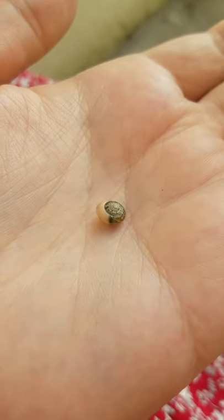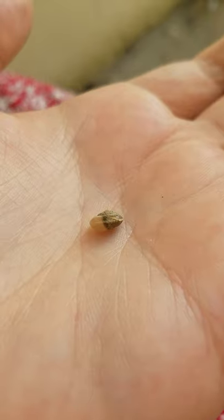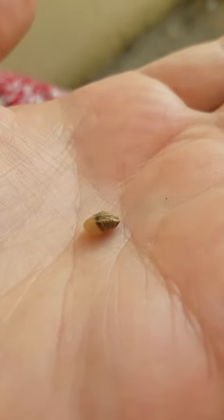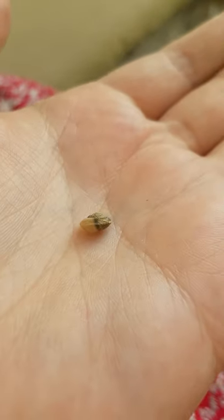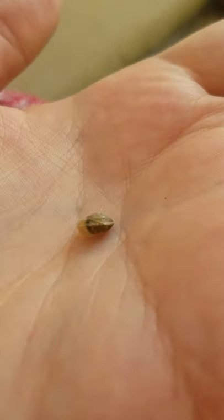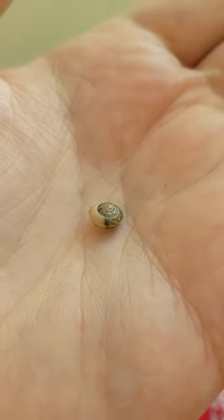This is a snail called the girdled snail, or Hygromia sinctella, named because of the sharp girdle around the edge, which you can see here. It's quite often paler than the rest of the shell and easy to make out — it has a sharp keel.